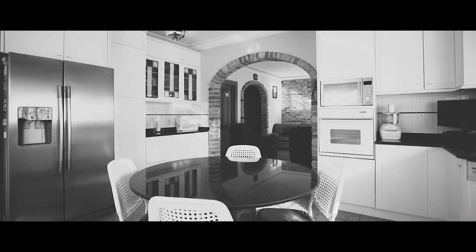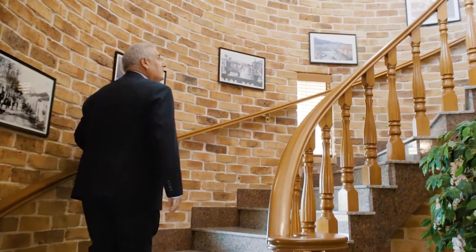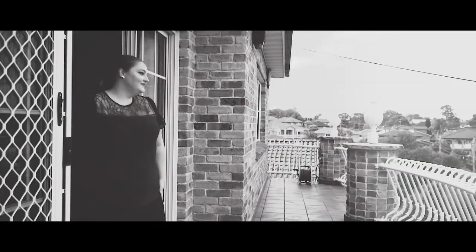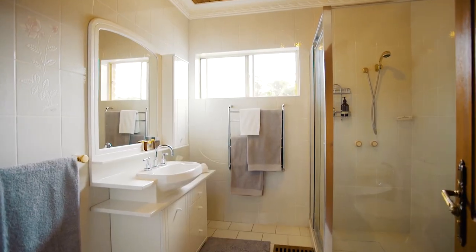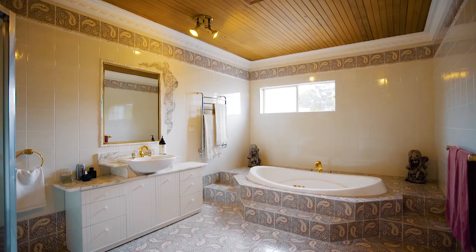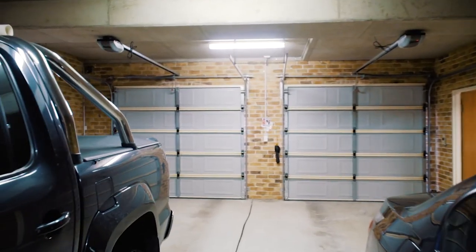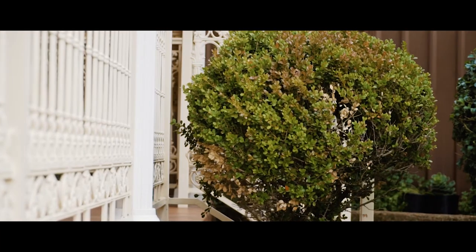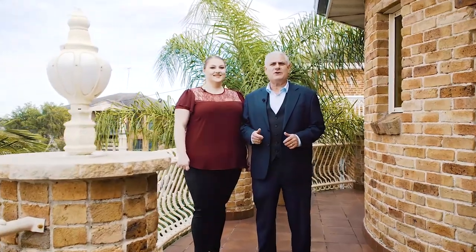Boasting the finest of finishes throughout and a palatial floor plan spanning across three levels, this home really is perfect for the whole family. Take advantage of the incredible lifestyle this property has to offer. We can't wait to see you at the next open home.